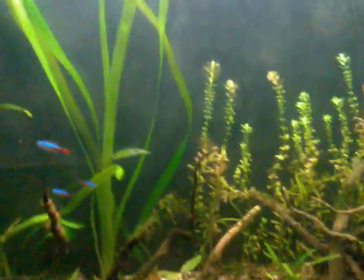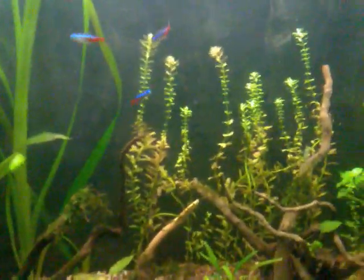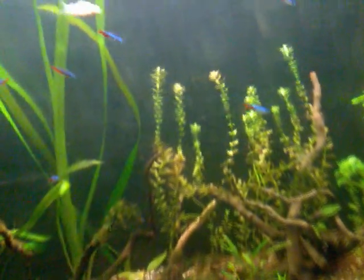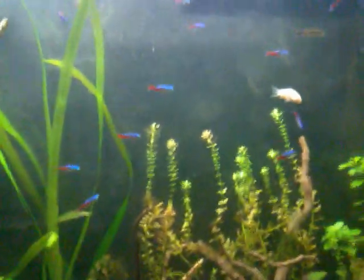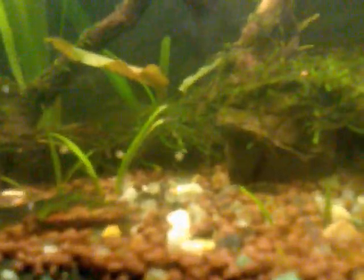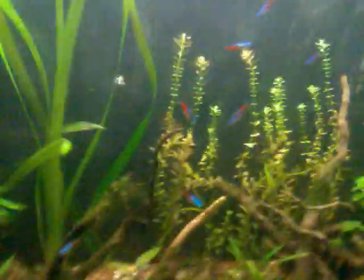Okay fish tank people, what is up? It's Mr. Challenge in 1992 bringing you the first update on my tank. Everything is running smoothly at present. There are no bad signs except for some brown algae going against the glass — I don't know if you can see it, but it's there.